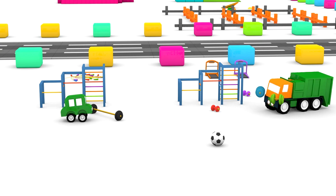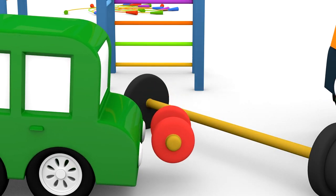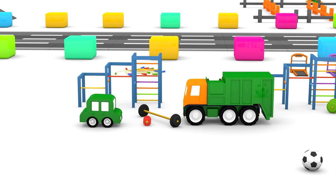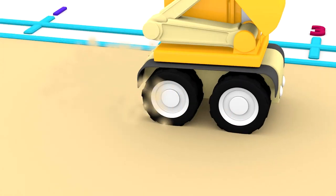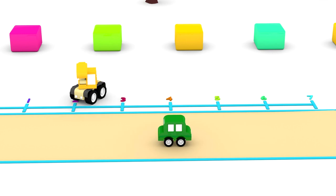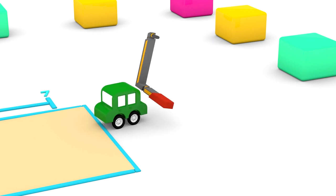The green car has found a sports ground. He's lifting weights. And here they're doing the long jump. The green car has jumped further than the digger. He's found the arm of the tow truck.